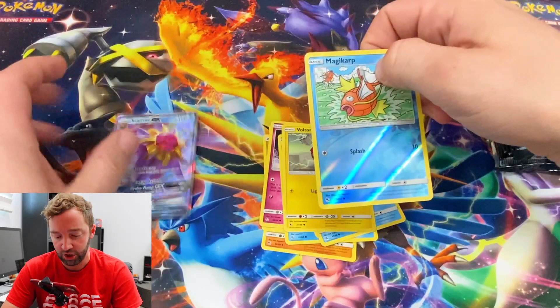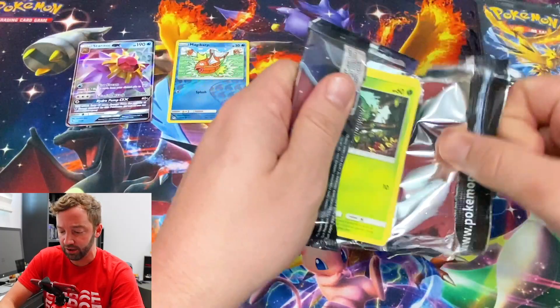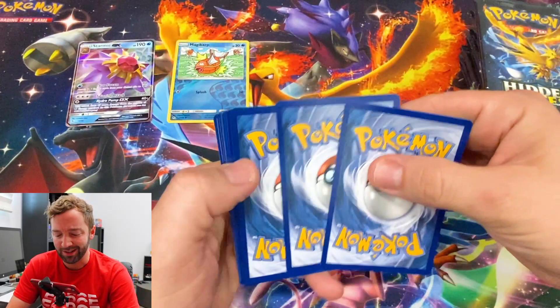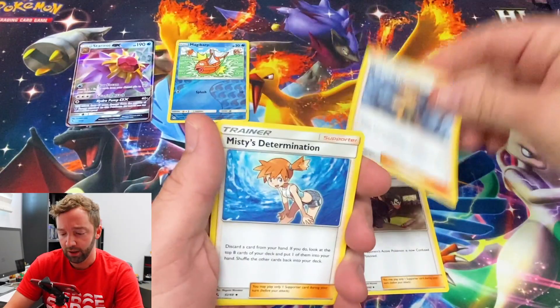Vinnie the Voltorb, Magikarp, and a Starmie GX — nice! We got a GX stack, we got a reverse foil stack — not a bad start. I've been putting a set together and it's actually been really, really cool. I've opened so many of these packs that all the commons, uncommons, and just normal rares, I got so used to seeing them and not caring.